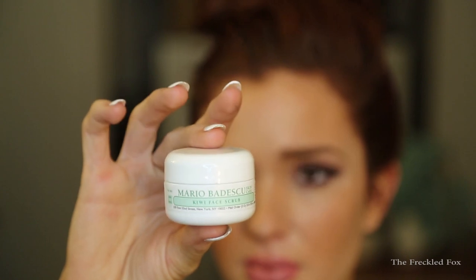This is from Mario Badescu — it's the Kiwi Face Scrub. I've heard of this and I think it actually has kiwi seeds in it. Pulling off the lid, there is a lot of product in there and I can see kiwi seeds. This smell takes the cake — it smells like key lime pie. I've been kind of obsessed with exfoliants lately and this one smells amazing. It's also a really good-sized product so I'll be able to get a lot of uses out of it.